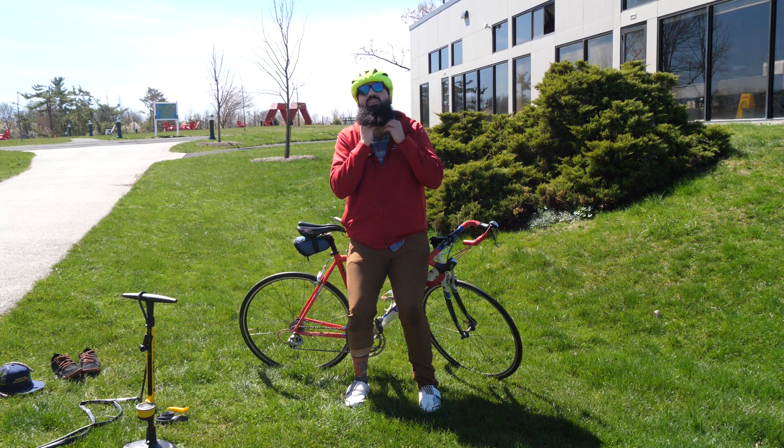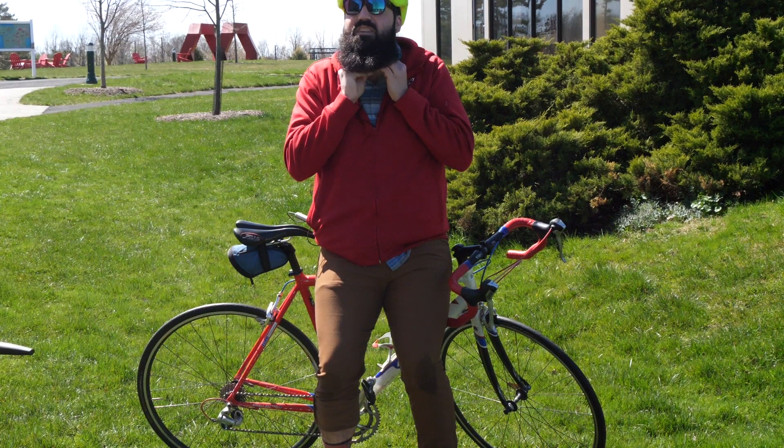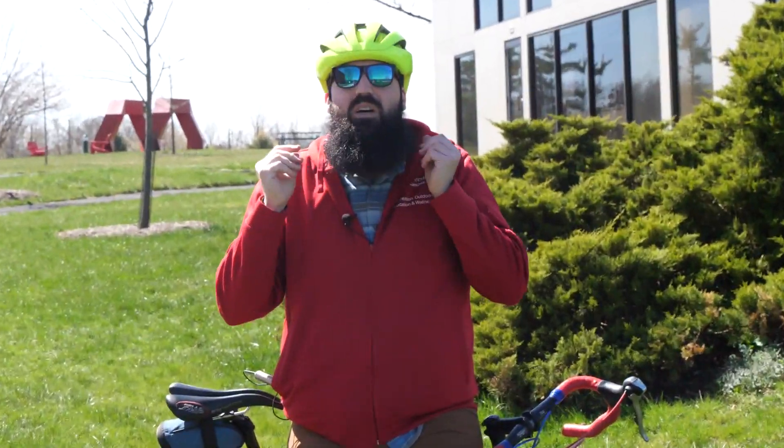Always make sure you buckle the chin strap on your helmet. I'll often see people riding around with it unbuckled — if you fall, the helmet will fly off, hit the ground, and then your head hits the ground without the helmet, so there's no point in wearing it if it's not strapped on.